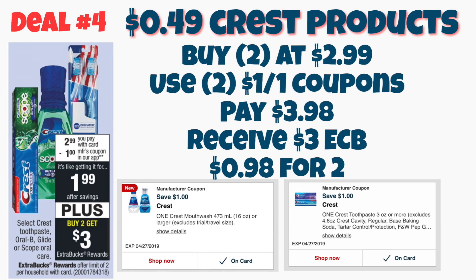Deal number four is on the Crest Oral Care products — a pretty simple deal. They are going to be on sale for $2.99. We have $1 off digital coupons that you can load to your account. You will pay $3.98 at the register and get back a $3 Extra Care Buck, making that $0.98 for two, or $0.49 a piece.